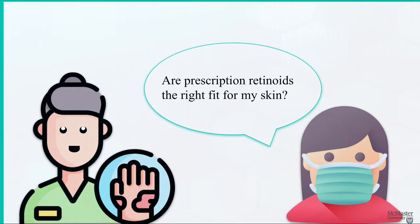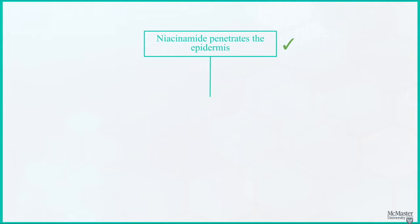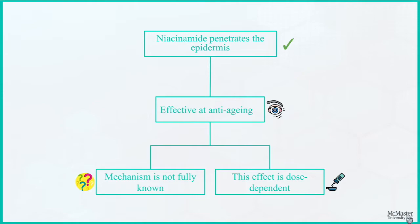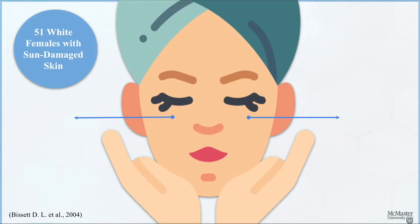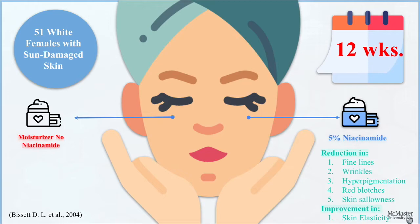Next up, we'll be talking about niacinamide, a form of vitamin B3. Niacinamide has been proven to penetrate the epidermis. Many studies have shown that niacinamide creams are effective at anti-aging, though the way it does this is not fully understood. This anti-aging effect depends on the dose of niacinamide in the topical product. For example, one study examined 51 white females with photodamaged skin and the effect of applying 5% niacinamide to half the face for 12 weeks. They found improvements in many ways, such as reductions in fine lines, wrinkles, hyperpigmentation, red blotches, skin sallowness, and skin elasticity. Thus, niacinamide is effective as an anti-aging topical product and there's enough evidence to back it up.